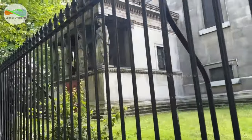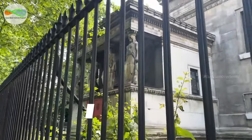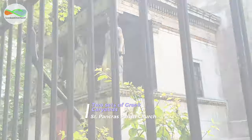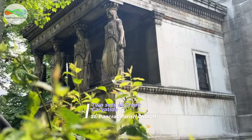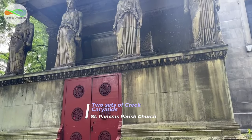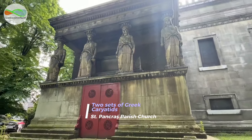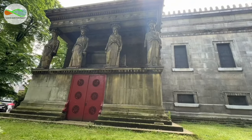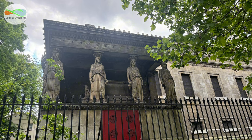Two sets of Greek caryatids support the porches over the crypts. They are the church's most unique feature, giving the building a surprisingly pagan appearance. Initially the caryatids had been too tall for the porches, and their waistlines bear the scars of the corrective surgery. Unlike the Athenian originals, these figures hold water jugs and torches to accompany the dead to their final resting place in the crypt.